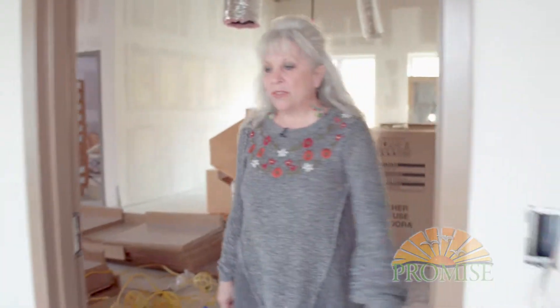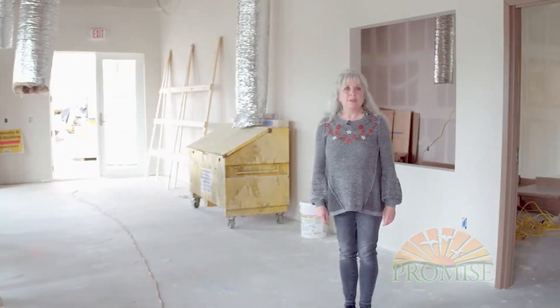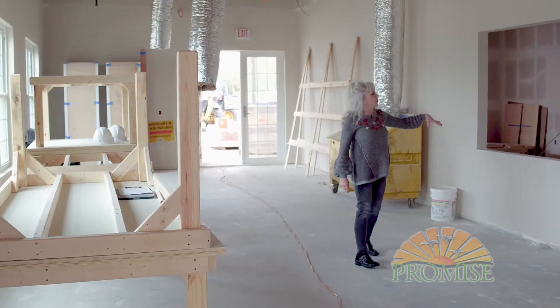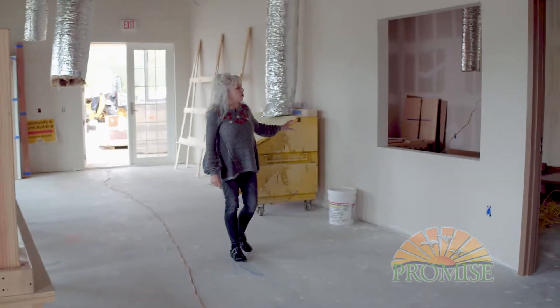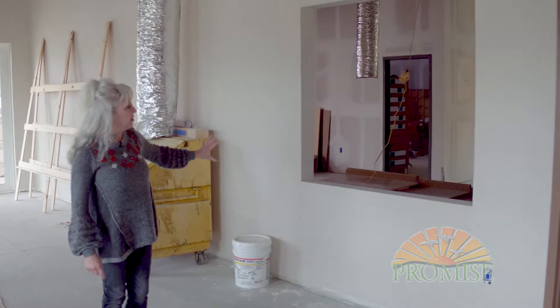Heading back over to this space over here — this is our large gallery where the Promisers are going to be able to sell their art to the public. We have a large window over here where they're going to be creating a recycled mosaic frame that's going to go around this window.